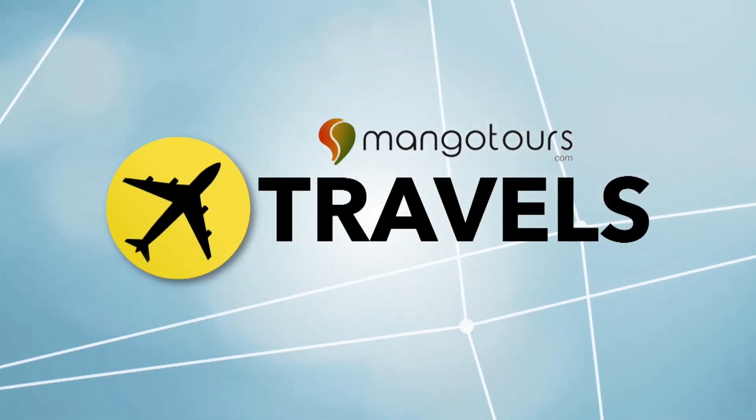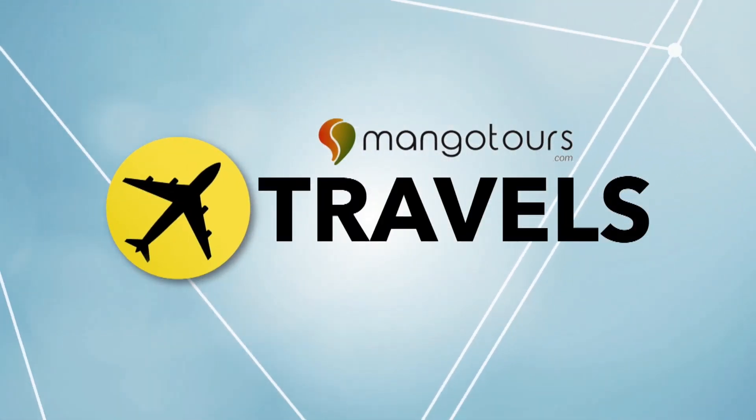Balitang America travels with Mango Tours. Presyong sagad, tiket agad.